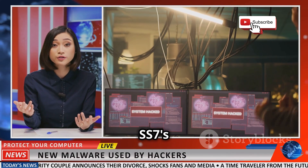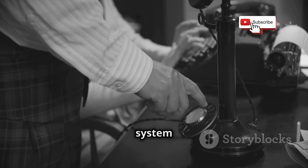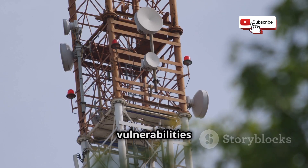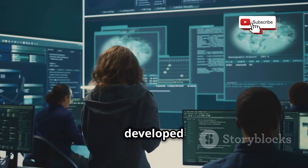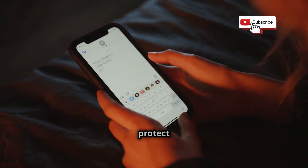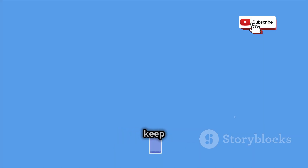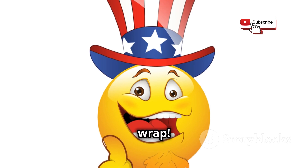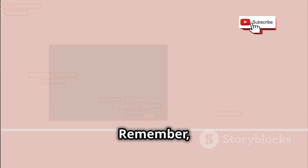We've covered a lot in this video — from SS7's technical intricacies to its real-world implications. SS7 is a legacy system designed in a different era with inherent weaknesses. The telecommunications industry is aware of these vulnerabilities and is working to address them; new protocols and security measures are being developed to enhance mobile network security. In the meantime, use encrypted messaging apps, be mindful of app permissions, and keep your devices updated.